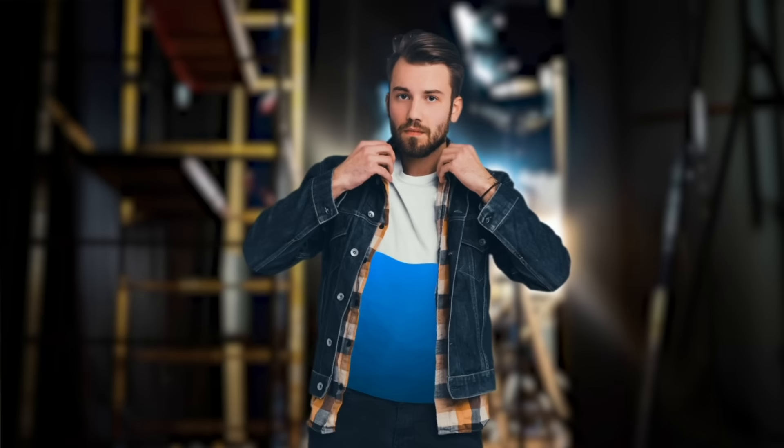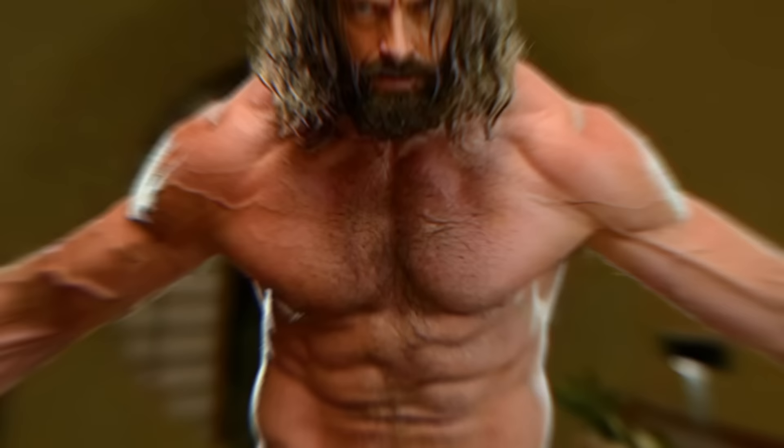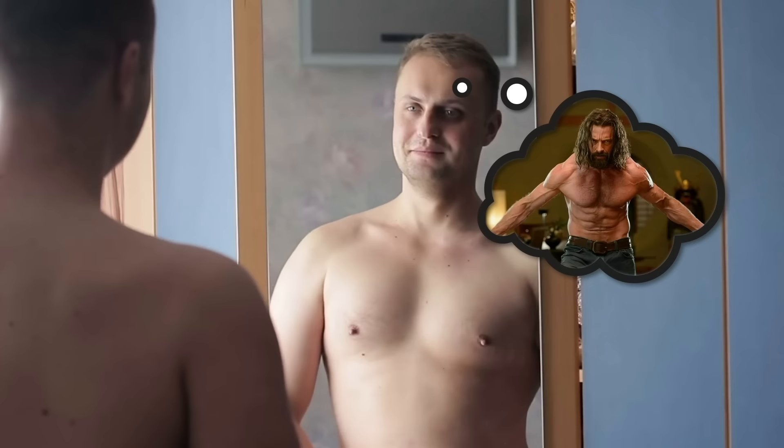Even more terrifying, some actors will purposefully and dangerously dehydrate themselves to appear even more lean on screen. Hugh Jackman famously admitted to severely dehydrating himself for his role in Logan. The results do look incredible, but this method of extreme dehydration has actually claimed the lives of professional bodybuilders in the past. Even so, plenty of actors still thirst for a physique as good as Hugh's.